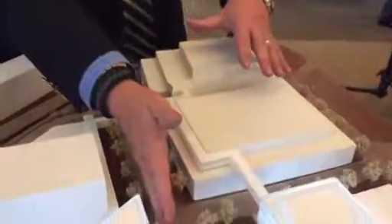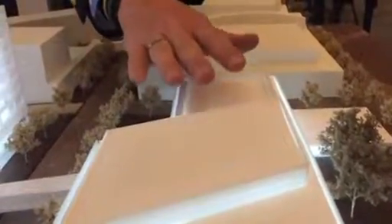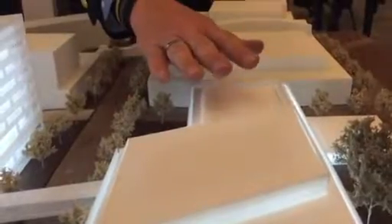Let's start with the Hillman Cancer Center — the one over by Shadyside Hospital. Take a look at the model. This is the existing Shadyside Hospital, this is the Hillman Cancer Center, and this is Center Avenue. This would be the new hospital they're going to build on the Shadyside Hospital side of the street, and there's a walkway that connects over to this building. This will be the outpatient side of the new cancer center.